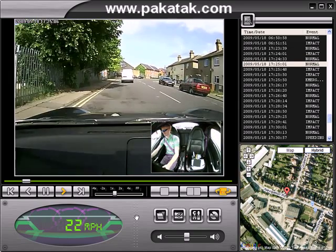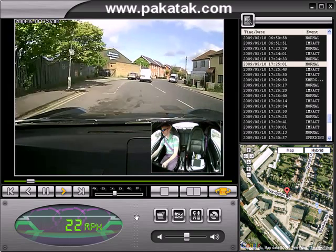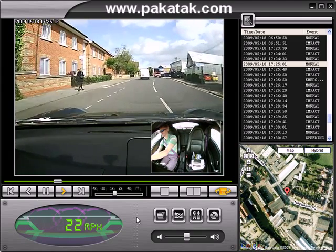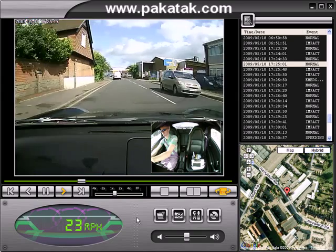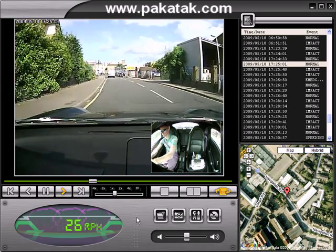Whilst you can't hear the audio playback here, there's a very capable microphone fitted to the unit that will actually play back all the audio that was taking place. Obviously if it was in a cab or private hire situation and you had aggressive content, it would record all of that data as well.